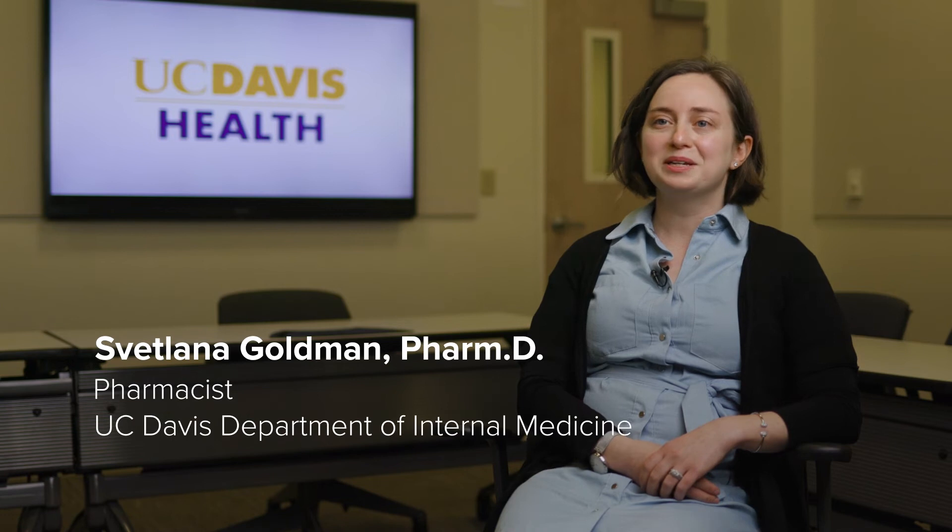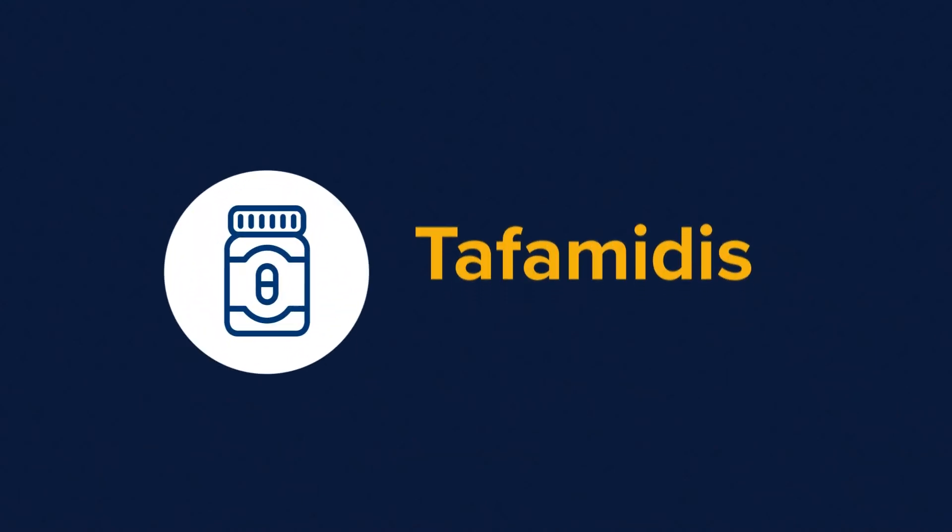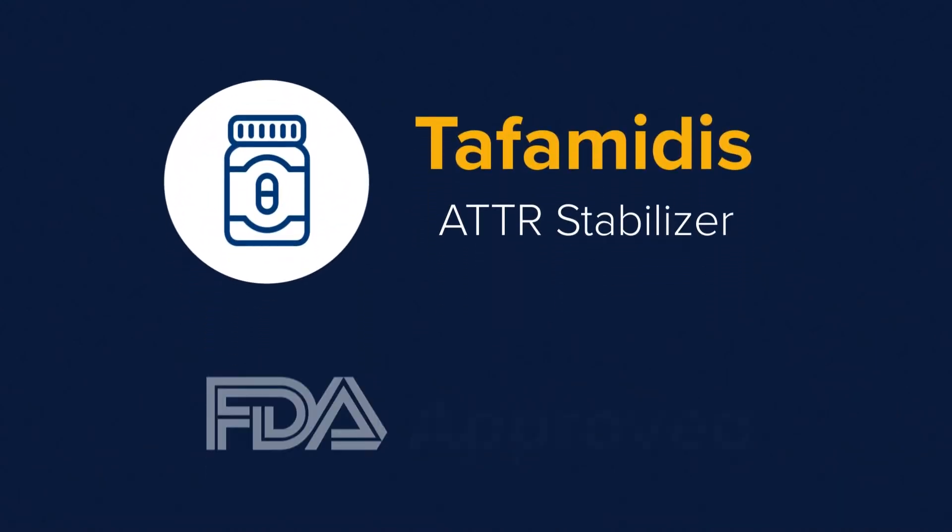One of the medications that we really work with on an intimate basis in the cardiology clinic is called tafamidis. This medication is FDA approved to treat both hereditary and wild-type ATTR. Tafamidis is given orally once a day, so it's a really convenient option for our patients, and the randomized controlled trials for this medication have shown that it's very well tolerated, with very minimal side effects.